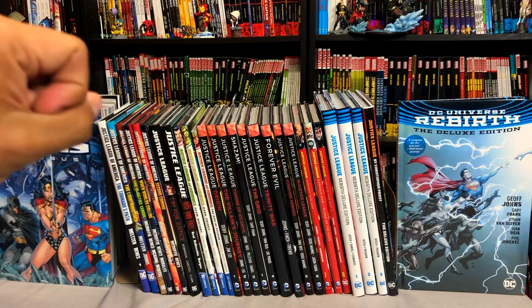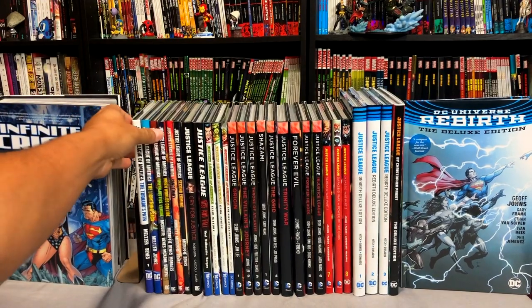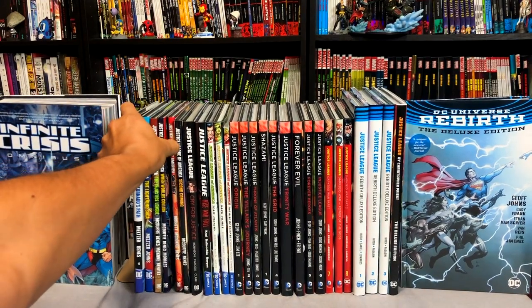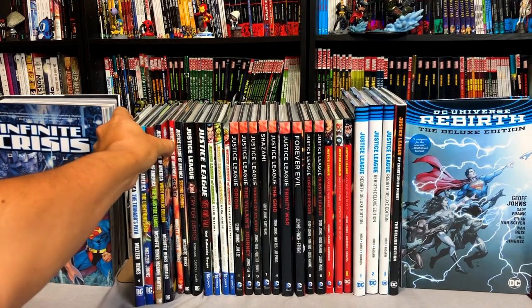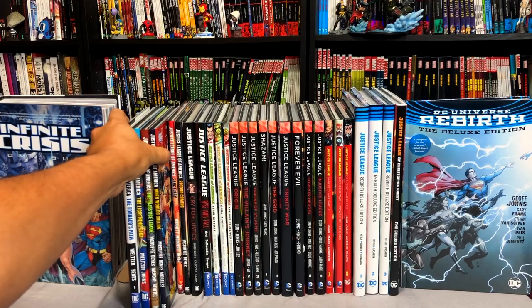Thank you very much to our Patreons for voting for this. If you haven't joined our Patreon, please think about doing so, because we have a poll every month to vote on what the next reading order I'll be doing is.